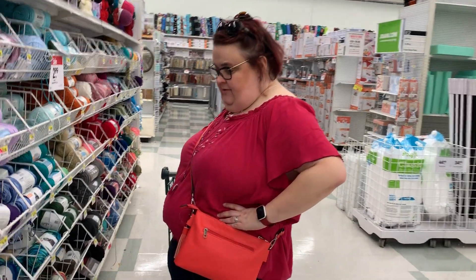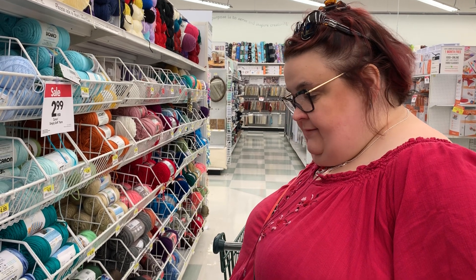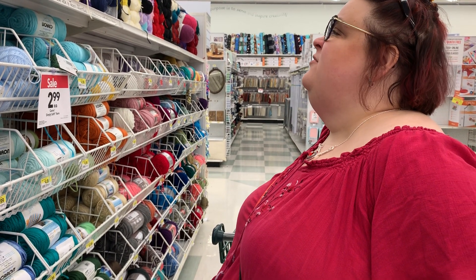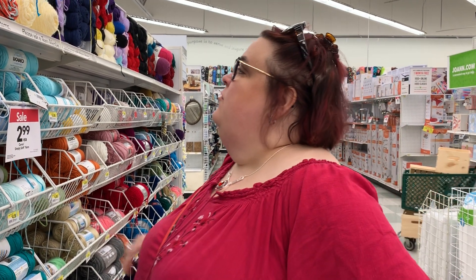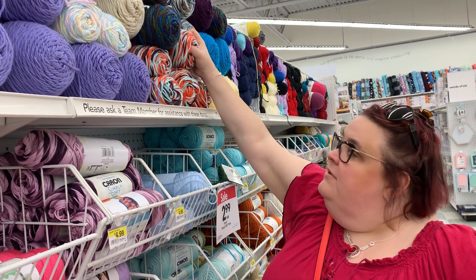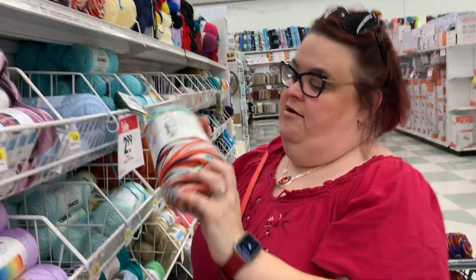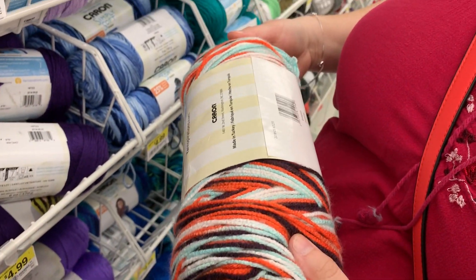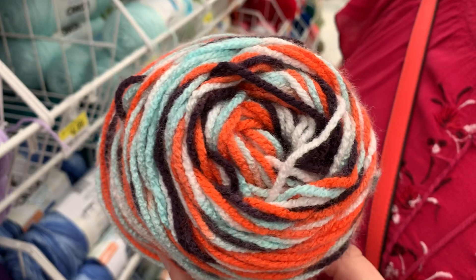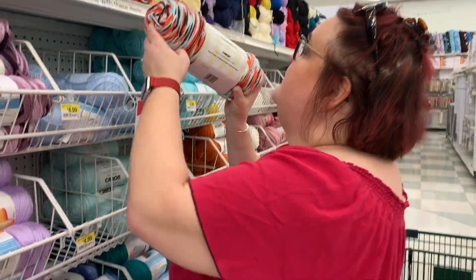$2.99 — 20% off of $2.99, that's basically three bucks, so 60 cents off — about $2.48. Oh, what's this? It's a Caron Jumbo — that has to be a new one. It's called Gossamer. Gossamer — that's cool looking, some different colors.